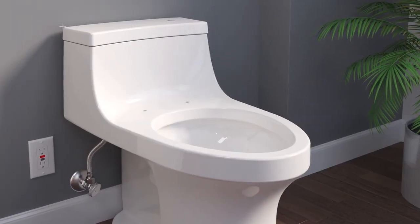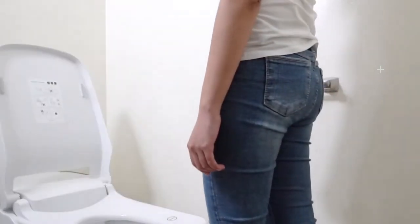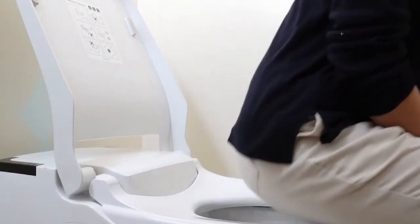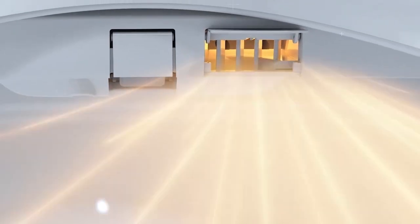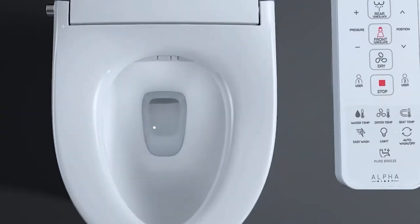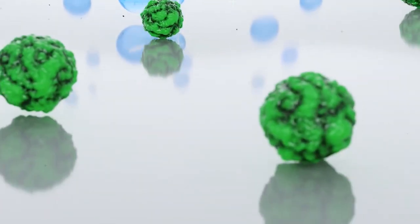Smart toilets are the future of toilets. Whether you are looking for a new, more hygienic, or interactive toilet, an upgrade, or you need smart functions for health reasons, look no further. Smart toilets offer luxury and provide a high-quality bathroom experience. They feature various modern functions such as self-flushing, self-cleaning, automatic deodorization, and UV sterilization.